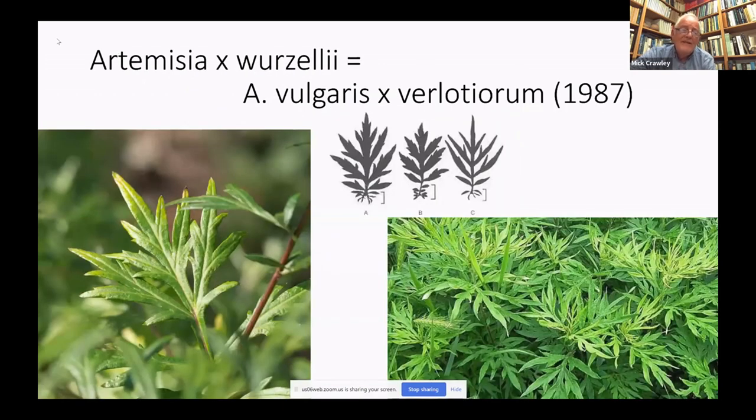Brian's name will live on forever. He discovered this extremely interesting hybrid between Artemisia vulgaris and Artemisia verlotiorum in 1987. If you're in the London area, this is the perfect time to go looking for the hybrid, as it's in flower at its peak in November. You can identify it because the anthers are shrivelled — it's completely infertile — otherwise it's extremely difficult to tell from the fertile Artemisia verlotiorum.